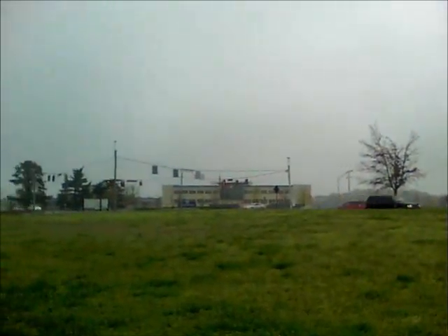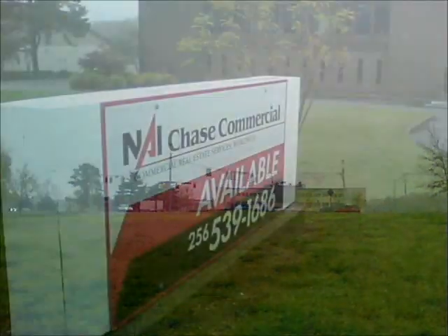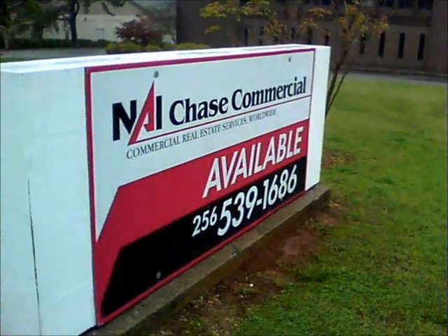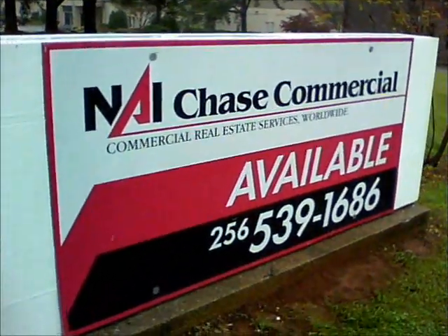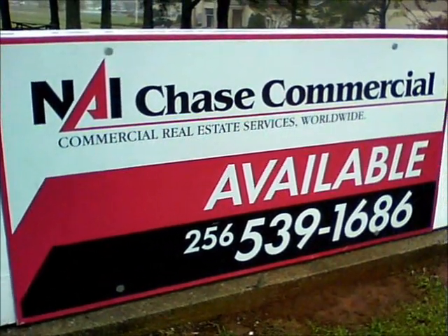There's Redstone Credit Union right across the corner at the intersection of Wind Drive and Bradford. The building is offered for sale by NAI Chase Commercials on behalf of the Catholic Diocese in Birmingham.